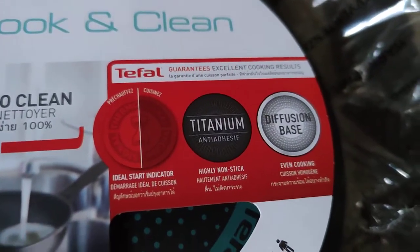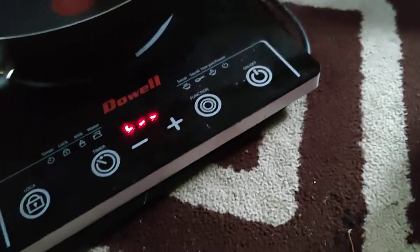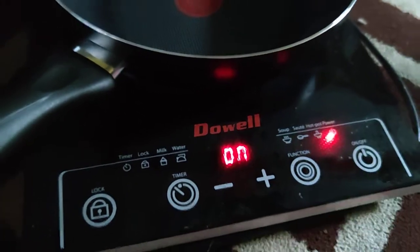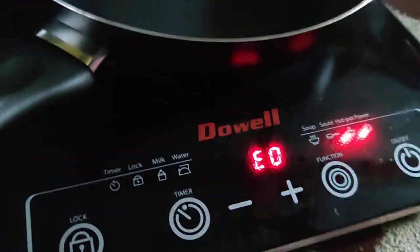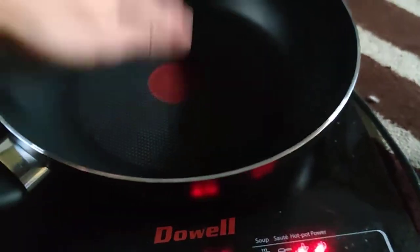It has a titanium diffusion base for even cooking. It looks better than the one I already have, but it's smaller. The one I have is about 32cm, and this one is too small for us because we eat a lot. It's giving an E0 error on the induction cooker, so that means this is NOT good for induction. Now you know, guys — it's not good for induction.